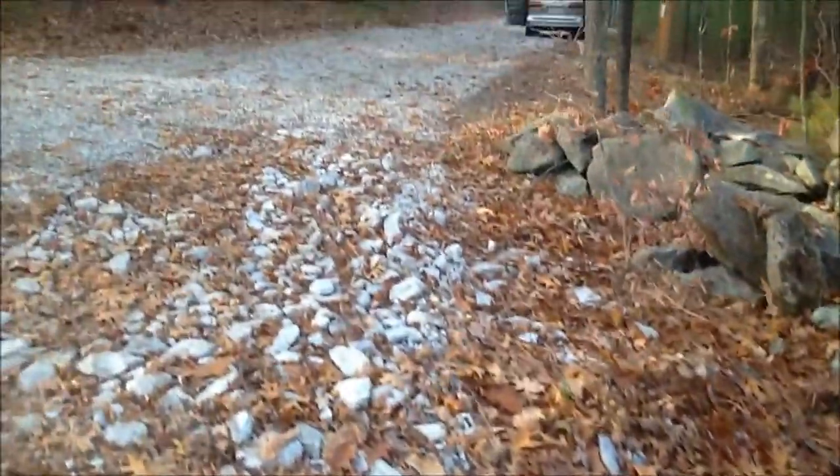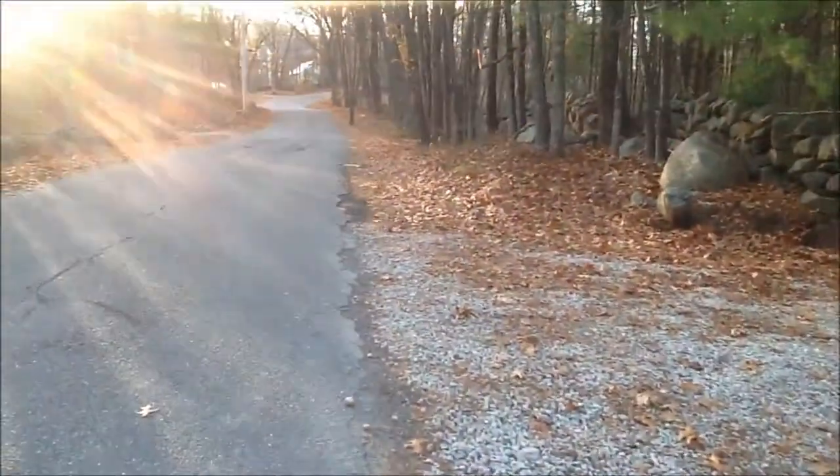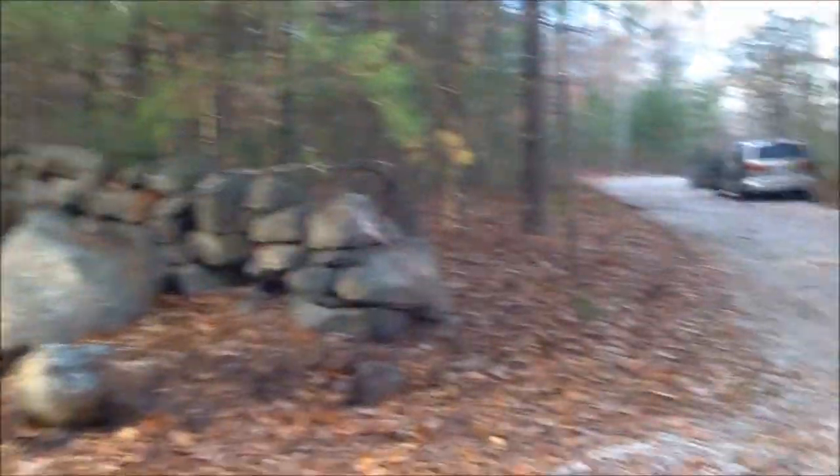My faithful companion, although faithful companion probably won't come in the house because we can no longer go through the front door. Why not? Well, we will soon see.